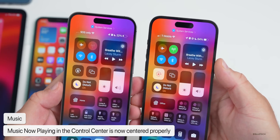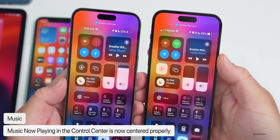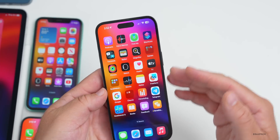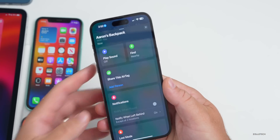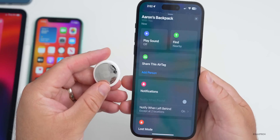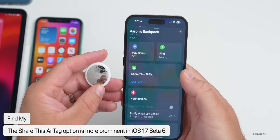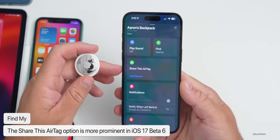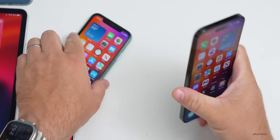The music playing in Control Center is now centered properly where it wasn't before — a very minor but notable change. Within Find My, there's a more prominent feature now: you have the option to share an AirTag and immediately add a person. I knew this was there before but it looks like they've updated it to be larger and more prominent.